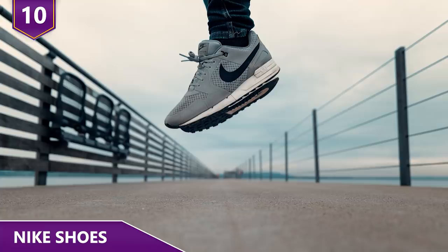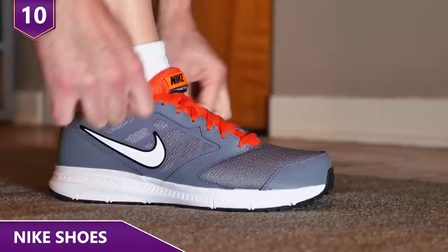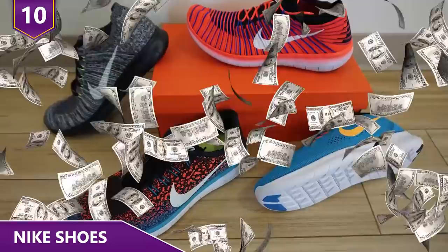Number 10 – Nike Shoes. Just how much does it actually cost Nike to manufacture a pair of shoes? It costs Nike an average of only $28.50 to make a sneaker that will sell for $100. For example, the Nike Air Max 2016 cost $33 to make, but it's sold at a retail price of $190. The Nike Free Run 2016 cost a mere $18 to make, but it's sold for $100.